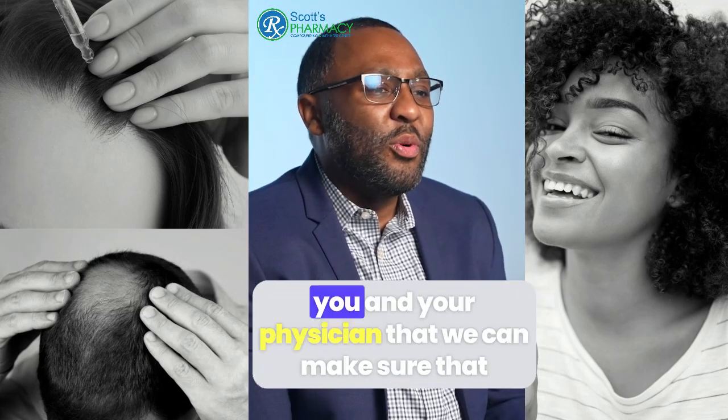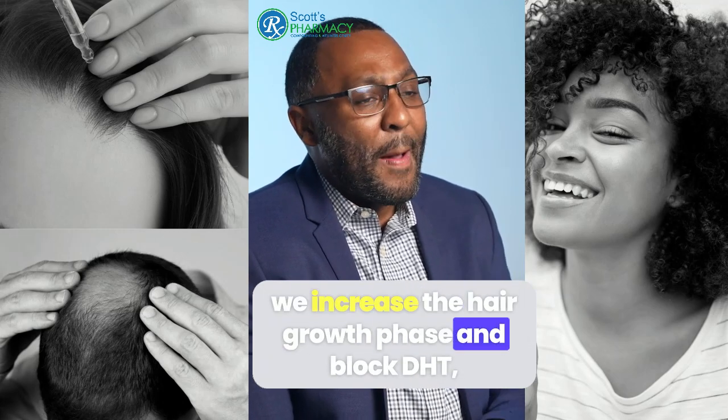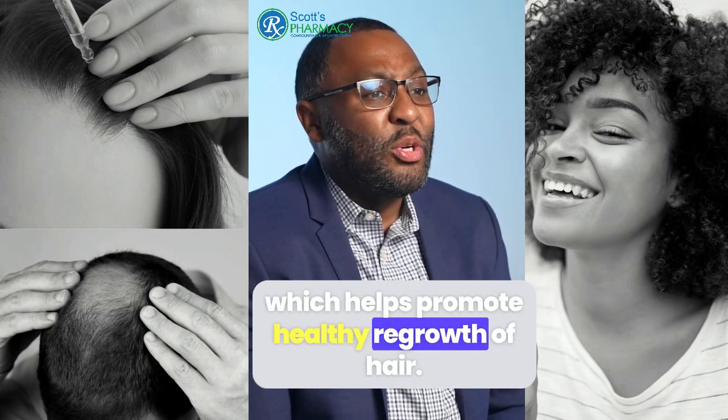No matter what we do, we're going to work with you and your physician to make sure that we increase the hair growth phase and block DHT, which helps promote healthy regrowth of hair.